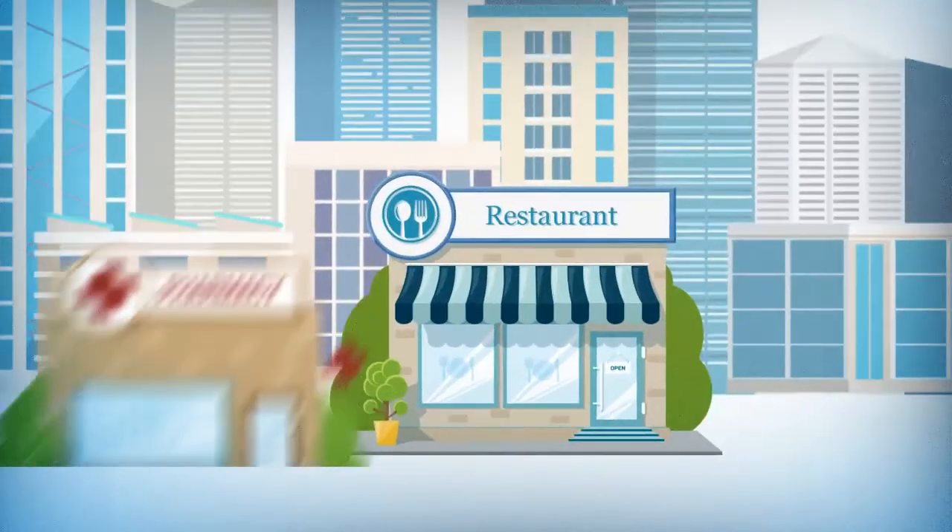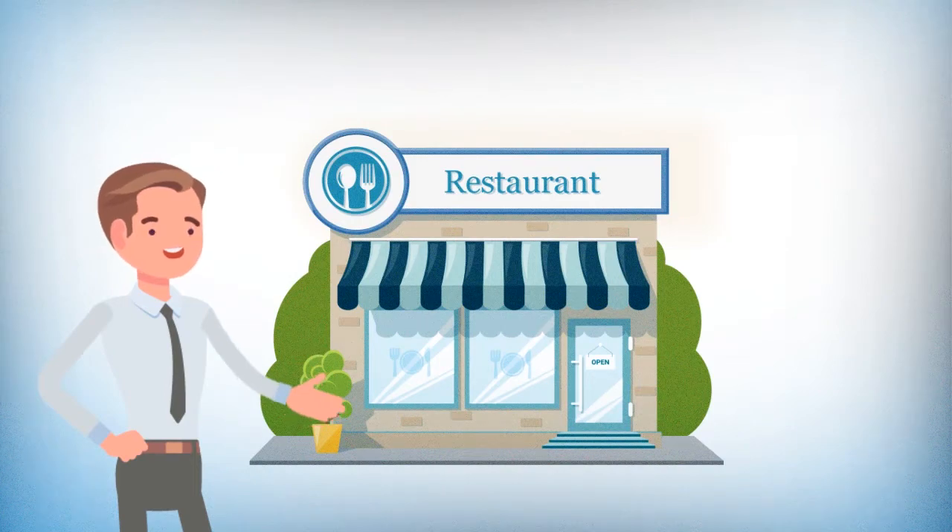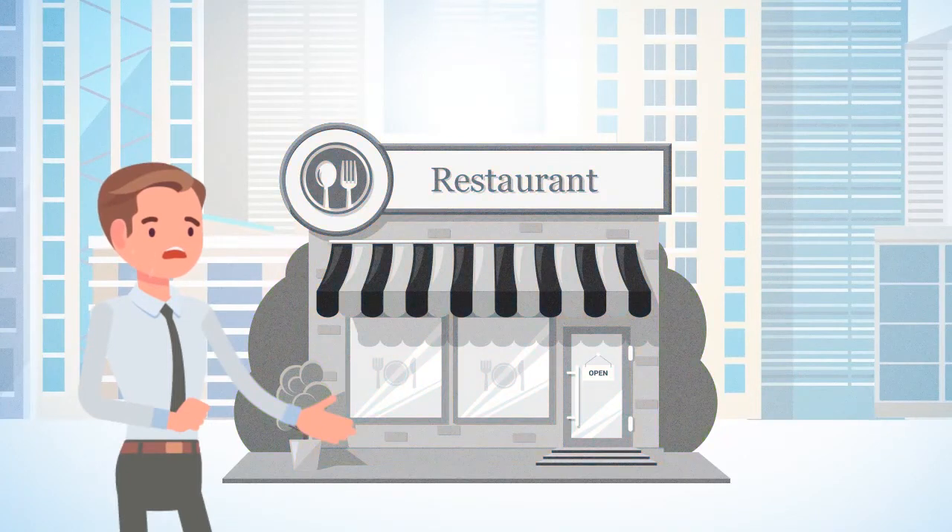Your buildings are a core part of your business. They should provide a comfortable, safe, and enjoyable environment for your customers and employees. The problem is, your buildings are often working against you.